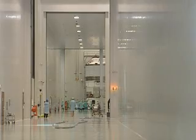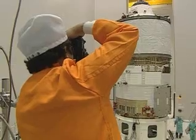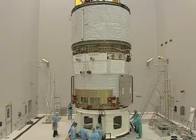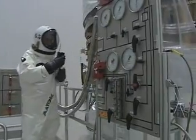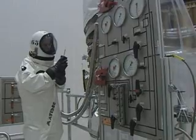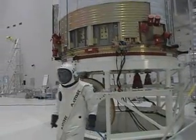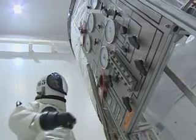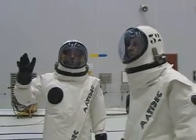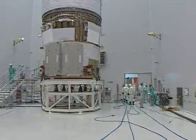Fueling the ATV under stringent safety conditions will have taken more than a month. It carries more propellants — over six tonnes — than the largest commercial satellites. Russian fuel and oxidiser were first pumped into two large reservoirs to be transferred to the space station through pipes in the docking mechanism. The largest quantity of propellant, however, was placed in the tanks of the service module — three and a half tonnes for the ATV's own propulsion system.